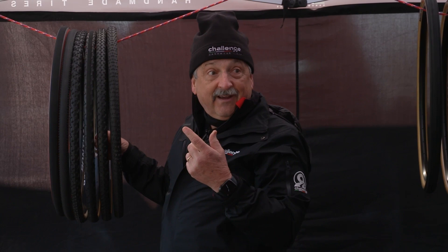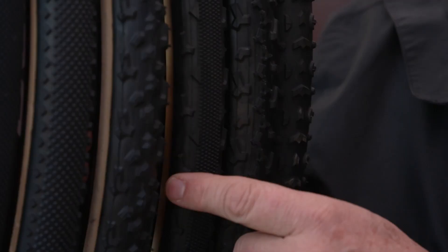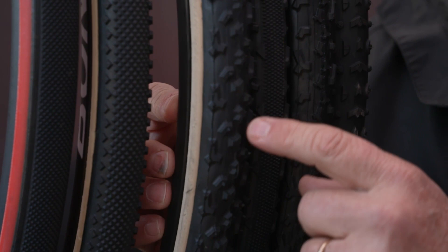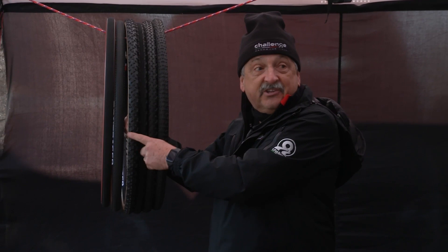Tonight we're supposed to have rain through the night and through collegiate finals and masters tomorrow. So a lot of people are coming to us for the Lemus — the real mud tire. It's got a deep tread. The Belgians rarely use this tire, but when they go outside of Belgium — to the UK, to the States — and we have a lot of rain, this is the go-to mud tire.